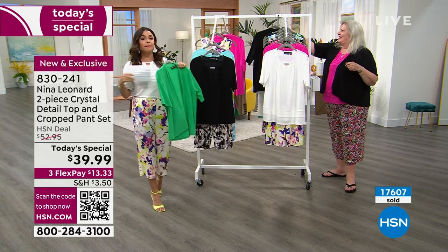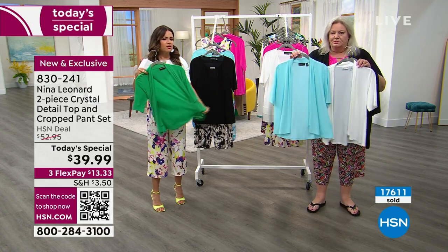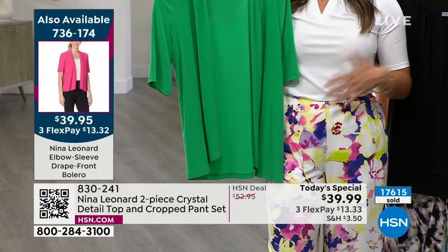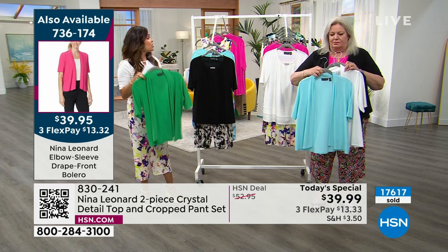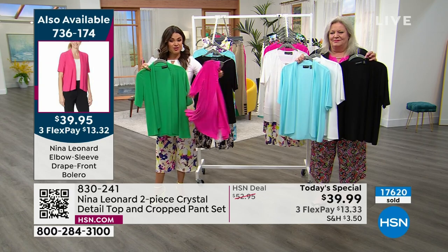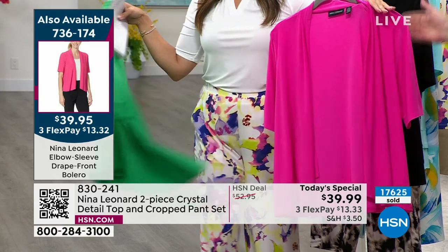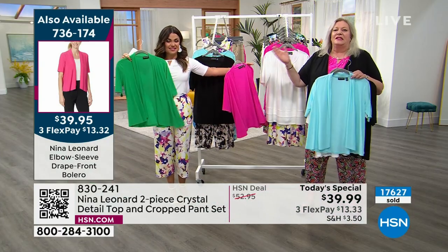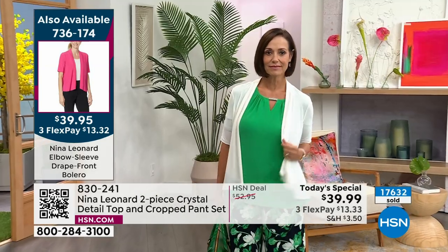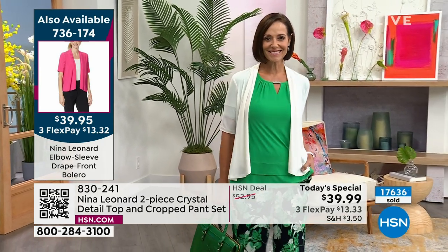We also have boleros available in that same super light, cool-to-the-touch material if you want a little coverage. I'd even do the green bolero with a different color — it's summertime, you can have fun and branch out. They're available in pink too, at $13.32. All these component pieces are meant to mix and match, because everything is done within the current season's color range. So if you bought two sets, you could mix and match all the pieces — it all works together.